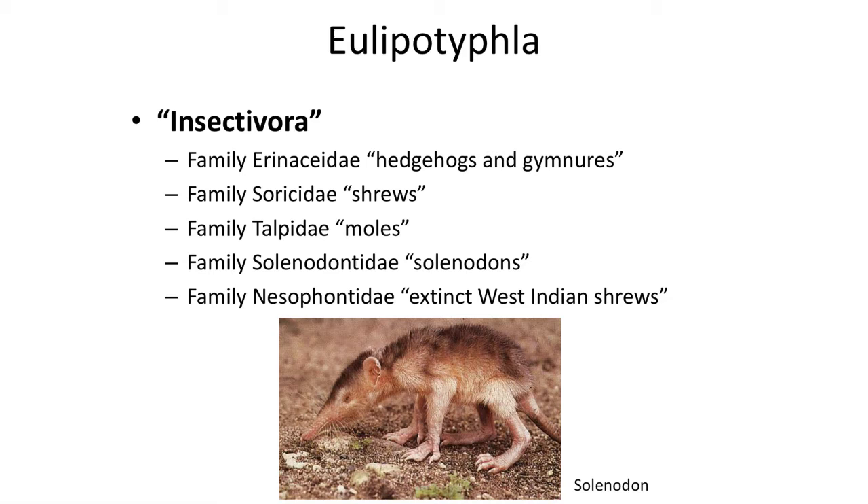today we refer to this group as the Eulipotyphla, which is limited to four living families and one recently extinct.